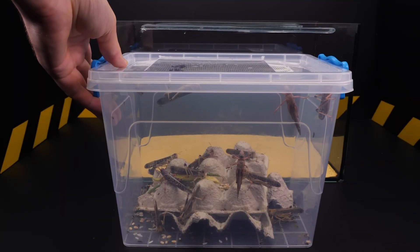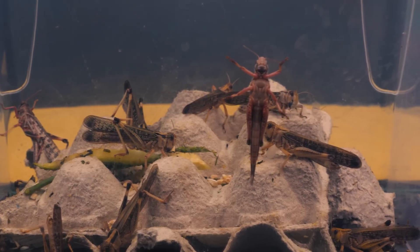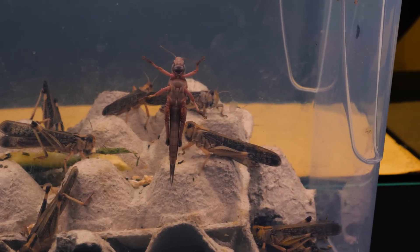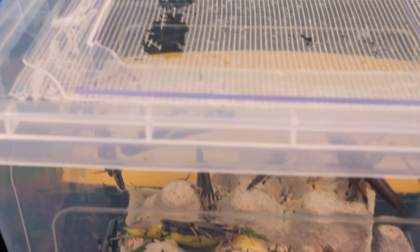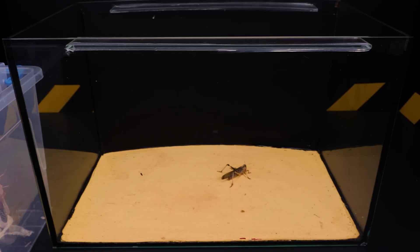Hi there! Today you'll learn about one of the most dangerous enemies of farmers and their fields — the locust. You'll also find out what happens when a swarm of hungry locusts meets an equally hungry praying mantis. Let's start with the basics: what exactly is a locust?